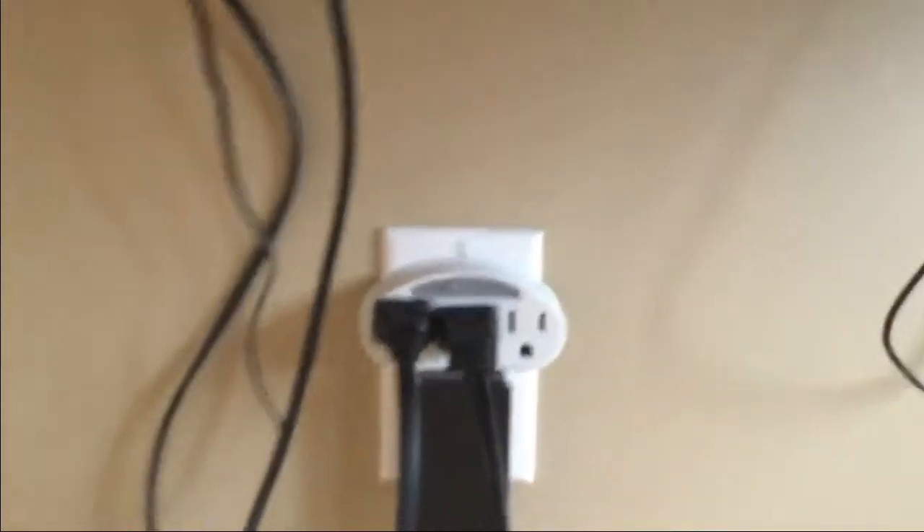I have to use an extra thing — I don't know what you call these things — to extend and have more outlets because there were only two outlets. So yeah. Now we're going to actually turn on everything.